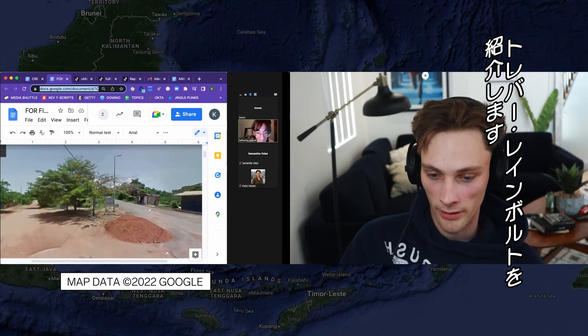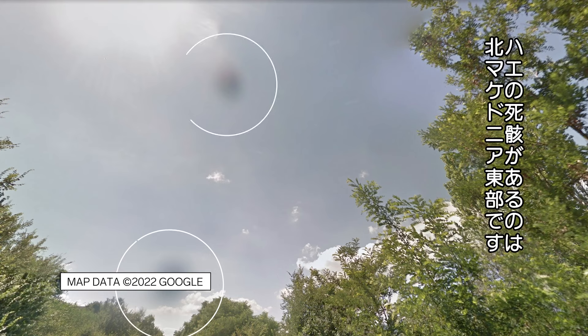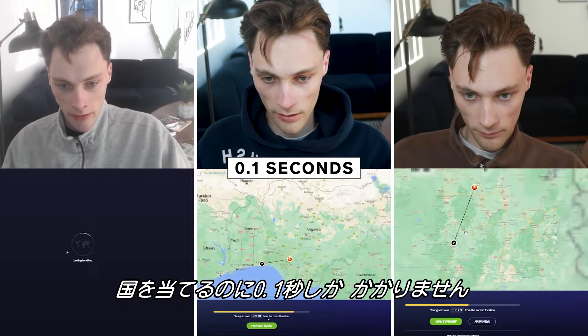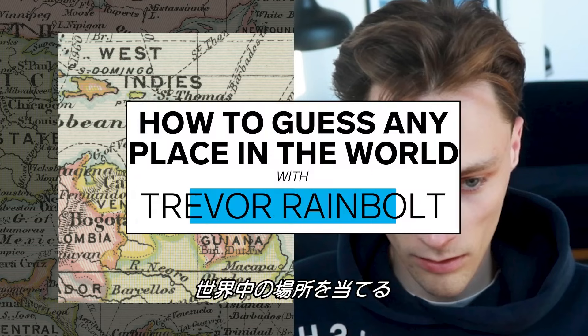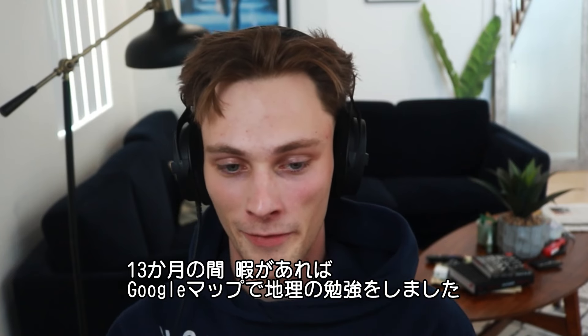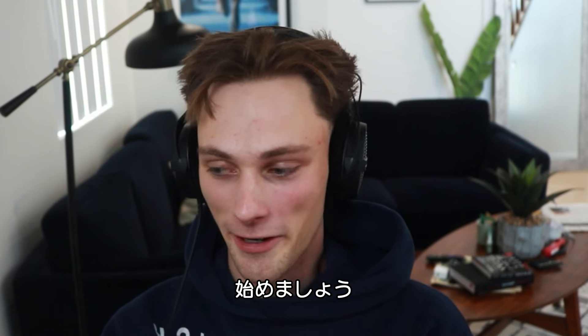Wired talked to GeoGuessr Trevor Rainbolt. If you look at this possum guard, those are distinct to Tasmania and Australia. There is an Easter road in North Macedonia where there's dead flies on the camera — to find out how he guesses countries in 0.1 seconds. I dedicated every ounce of free time in the past 13 months to Google Maps and learning countries. So, here we are.